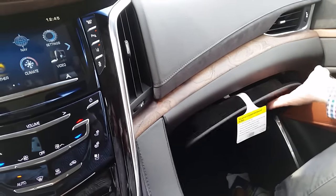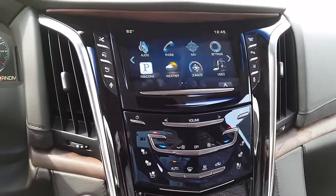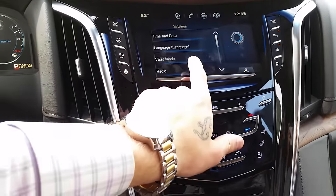The unique thing about this is if you like to go out to your nice restaurants, you go into a valet mode. What you're going to want to do is go into your settings and go to valet mode.